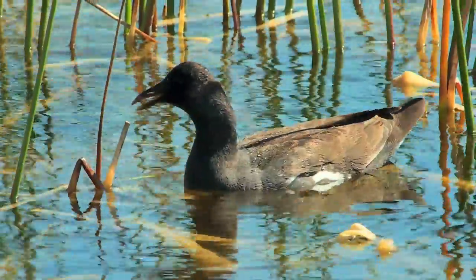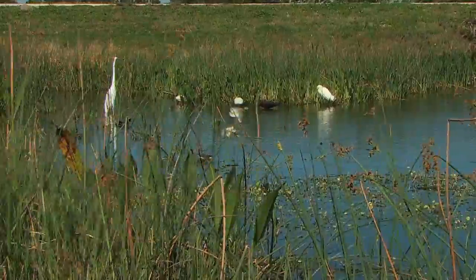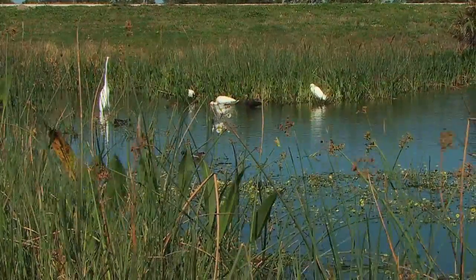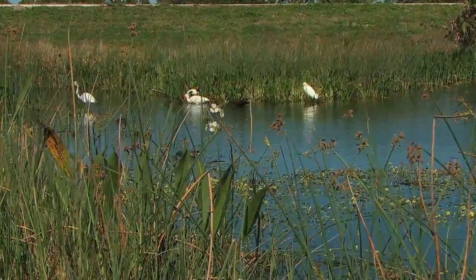If you don't believe there's a wide variety of birds here at Viera Wetlands, here's a perfect example. I've got a great egret, a white ibis, a glossy ibis, and a black duck — all in the same shot.